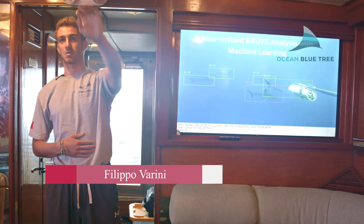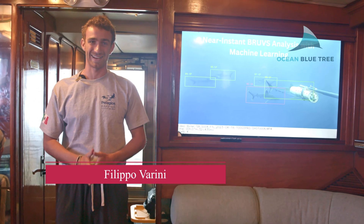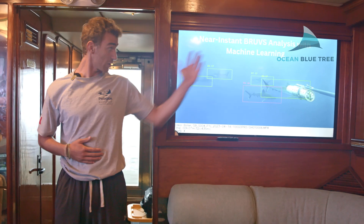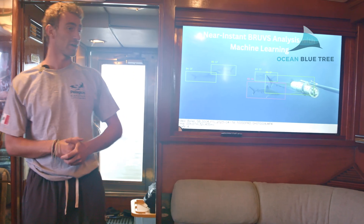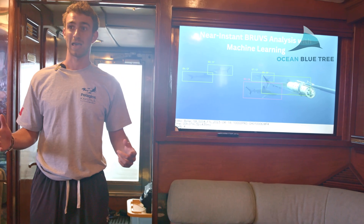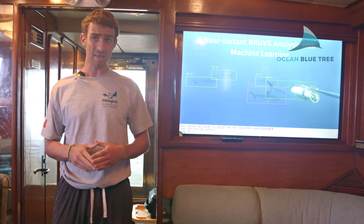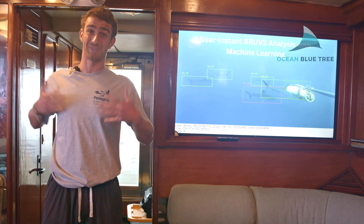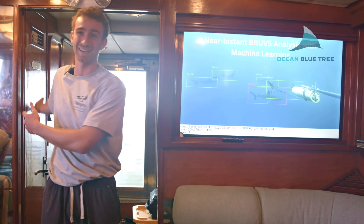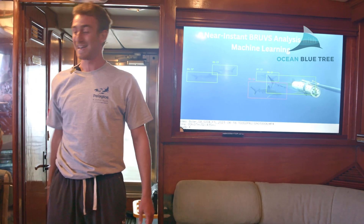Thank you so much for your attention. I'm gonna be brief because it's after lunch, but I'm going to talk about how we're trying to develop machine learning to streamline BRUVs analysis — and how we are going to do it right now, right here on this expedition. It's amazing because we all witnessed how cool it was to deploy BRUVs this morning, to lose the flag and then find it again.